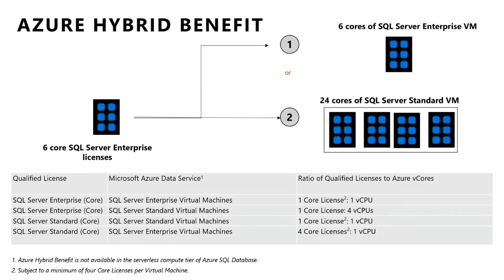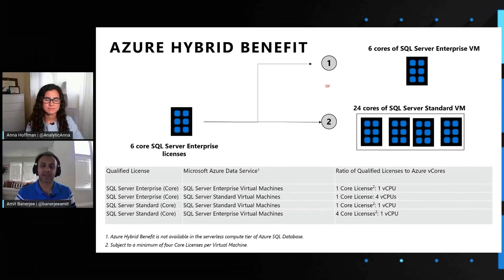Or you can actually use it for four cores of standard edition in a VM. So what that means is if you have six SQL Server Enterprise core licenses, you can actually stand up a SQL Server virtual machine with six cores, or you could stand up four different SQL Server standard virtual machines with four cores each — kind of a multiplication effect. In this example, six translates to six cores of enterprise edition, and six cores translates to 24 cores of standard edition.